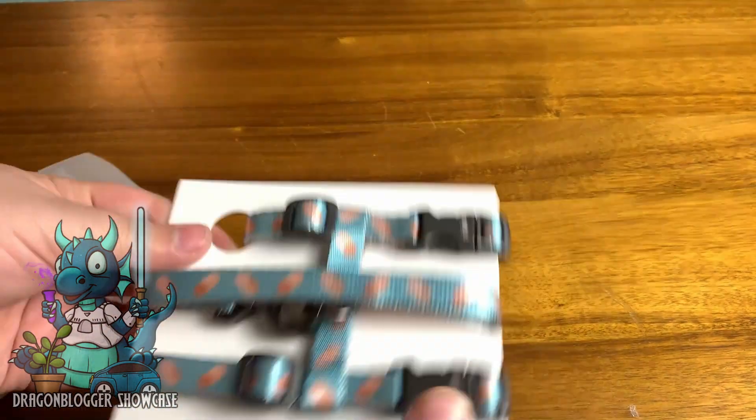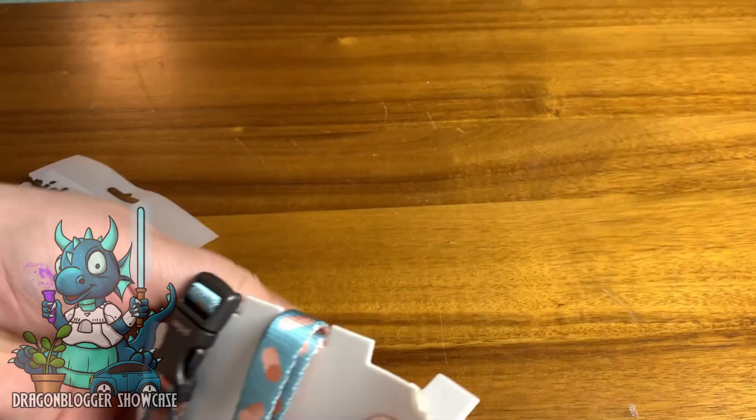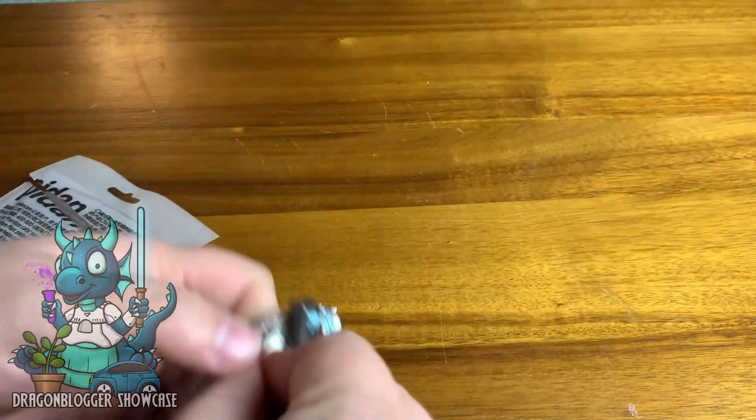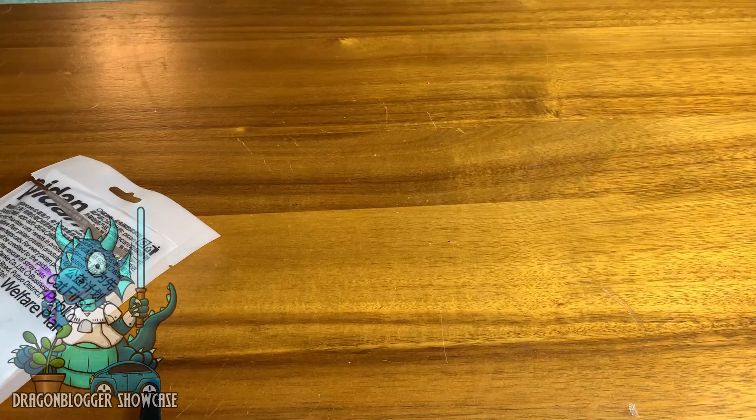Hey everyone, Nikita with DragonBlogger here to show you the really amazing Pidan 2-in-1 cat harness and leash set. This is a basically cat escape-proof 2-in-1 set that is functional and chic.